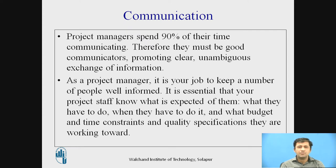The first important skill is communication. Project managers spend 90% of their time communicating — either verbally on the phone or via email. Therefore, they must be good communicators, and their team should also have this skill. Promote clear exchange of information. It is your job to keep people well informed — your project staff must know what is expected of them, what they have to do, when they have to do it, and what budget, time constraints, and quality specifications they are working towards.